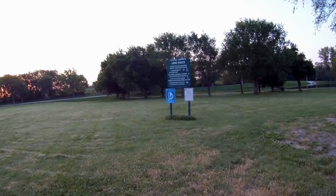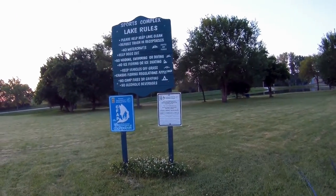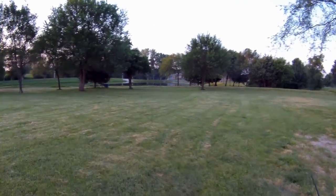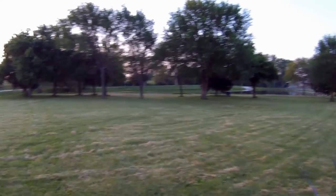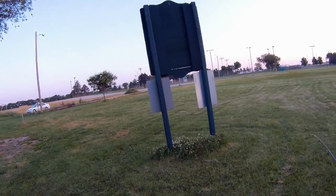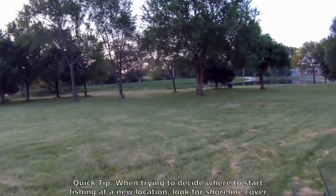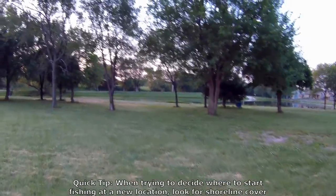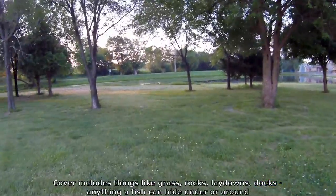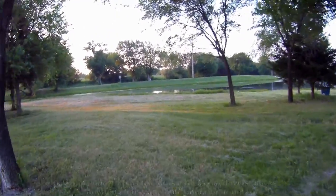We're at the Mulvane Sports Complex trying out the fishing lake here. Hopefully we can get something — I've been here one time before, had a bite but was never able to land anything, so hopefully we'll have better luck this time. Looks like there's some cover along the shore on that end of the pond, and maybe some over here too, so a frog might be good to start out with.